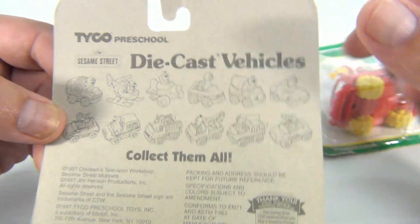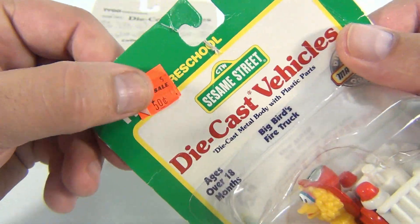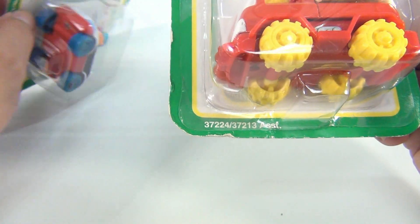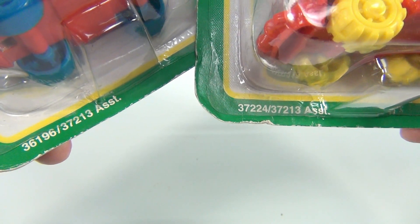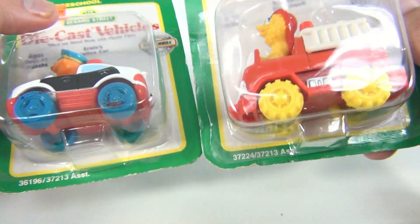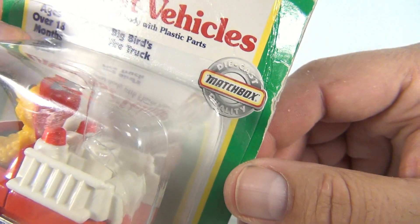It looks like we also have Big Bird's Fire Truck. Look at the original Osco 50-cent tag on that. Oh, there's two numbers down there — they're different. So 36196 on the left and 37224, but they're both from the 37213 assorted collection. So there is Big Bird's Fire Truck. The Matchbox logo.